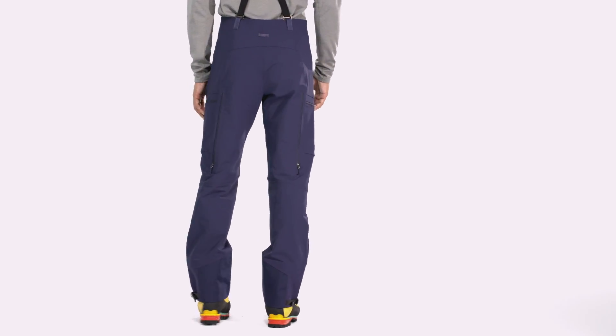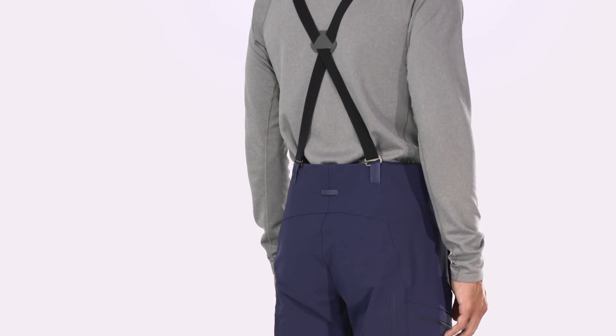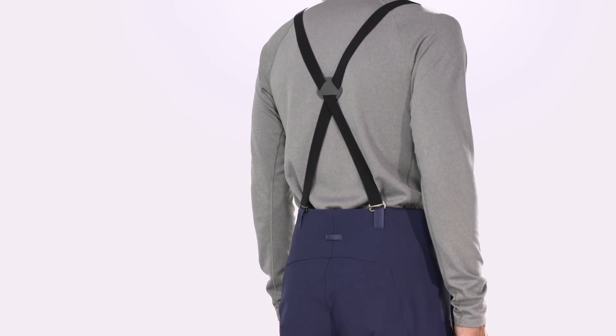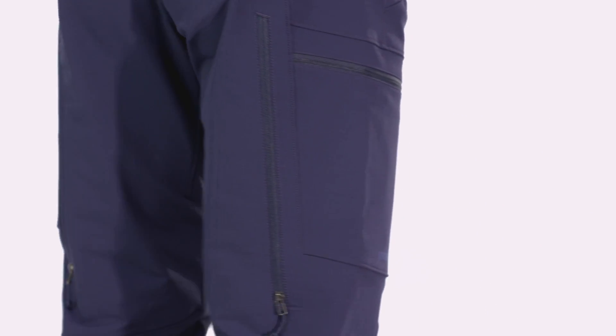This fabric frees you up to move naturally, feels soft and forgiving on your skin, and breathes to keep you dry when you're working up a steam. Articulated patterning throughout the hips, knees, and legs complements the bending and balancing motions of riding snow.